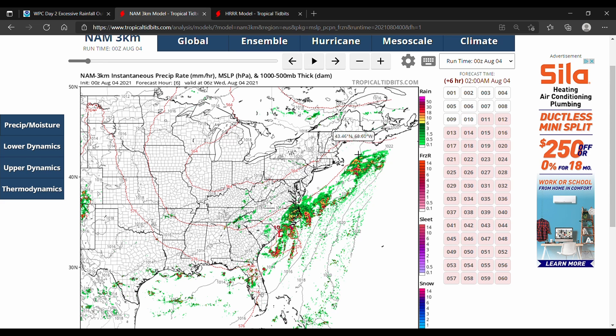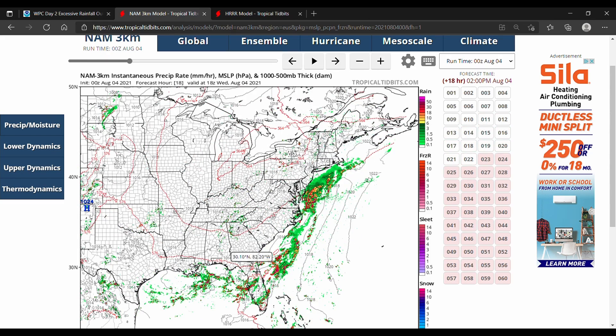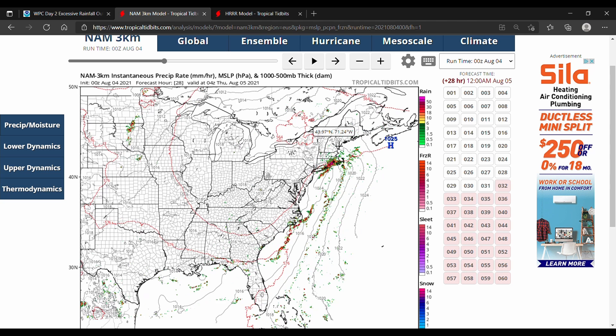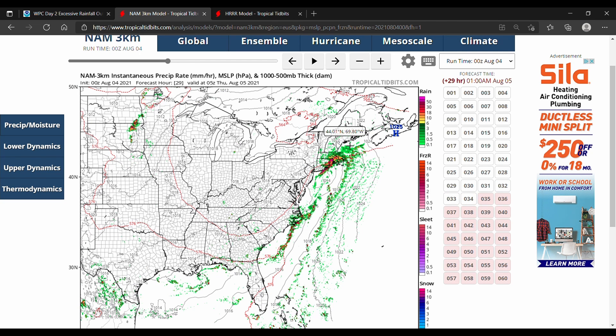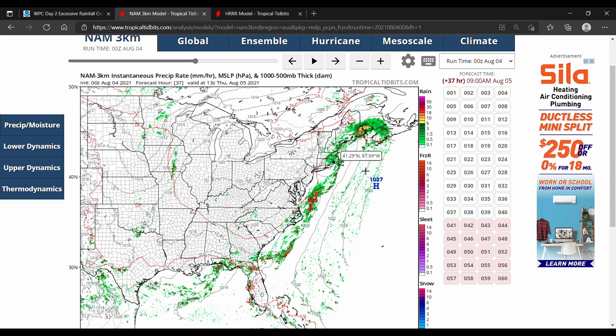There's plenty of rainfall here, mostly located off the coast, but areas of South Carolina and North Carolina will see plenty of rainfall throughout today as the system moves through. Later tonight we can see this start to move up into New England, bringing some heavy rainfall to areas of eastern Connecticut, Rhode Island, eastern Massachusetts, and even up into Maine moving into Thursday.